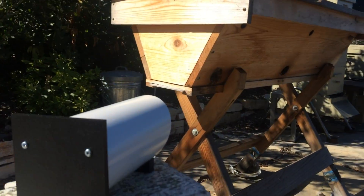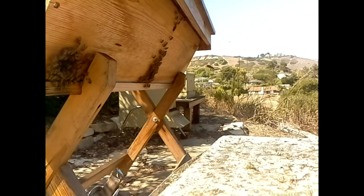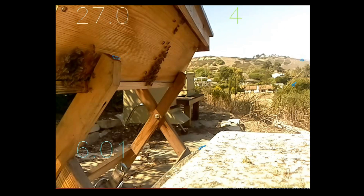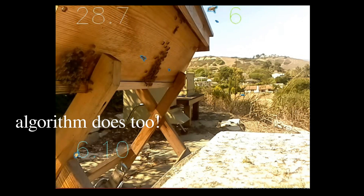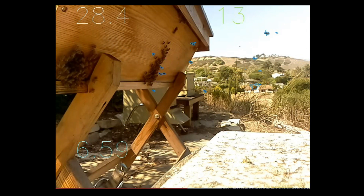We attached a camera to a small but powerful computer that lets us visually monitor what goes on at a beehive all day every day. We developed an algorithm to track the flight activity and translate hours of video to an easy visual real-time summary.